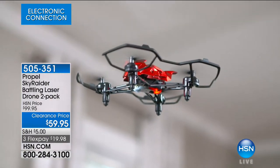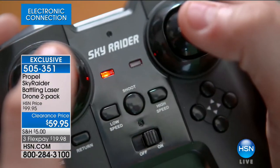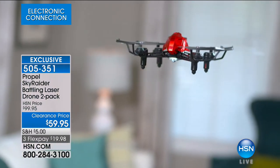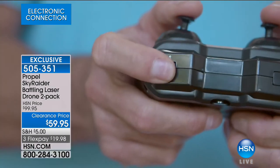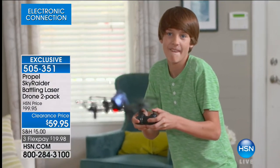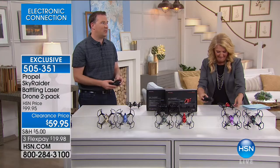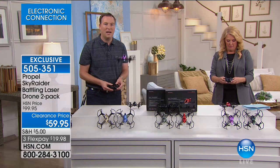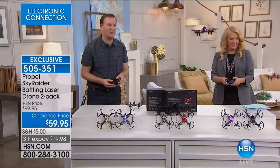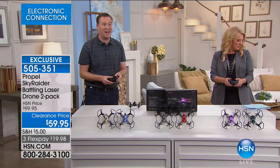The responsiveness will blow your mind. For this price, you'd think it would be clunky and slow, but it actually has a lot of high-end features. The six-axis gyro keeps it nice and steady, and you can do 360-degree flips with it too. There are two speeds, and there's also an auto stabilizer that keeps it at the set height, giving you that perfect, steady movement. You're getting two drones at this price — a thirty-dollar drone is phenomenal.